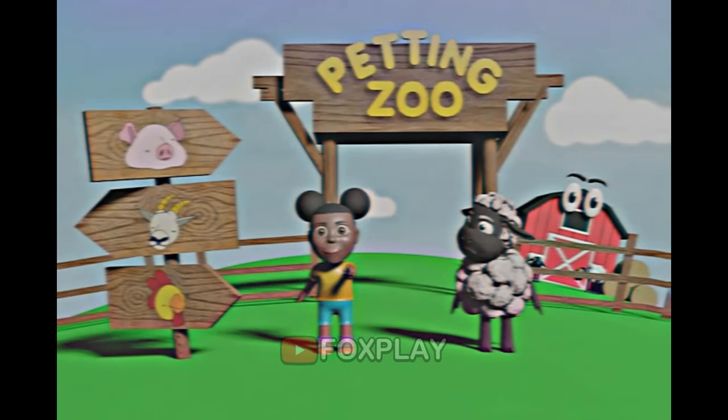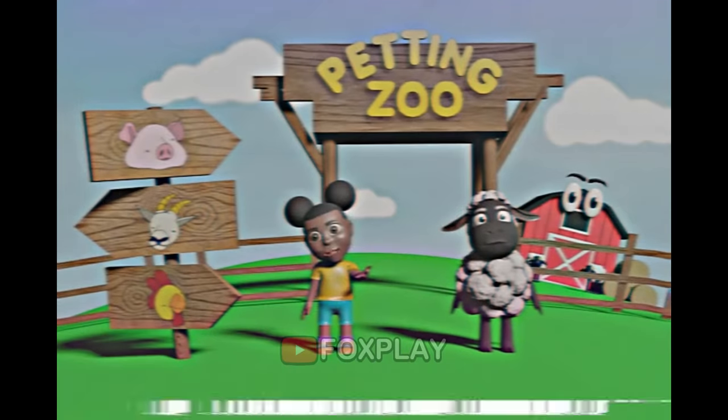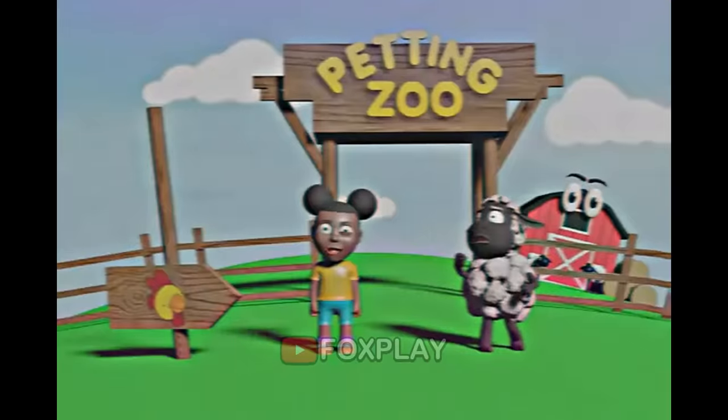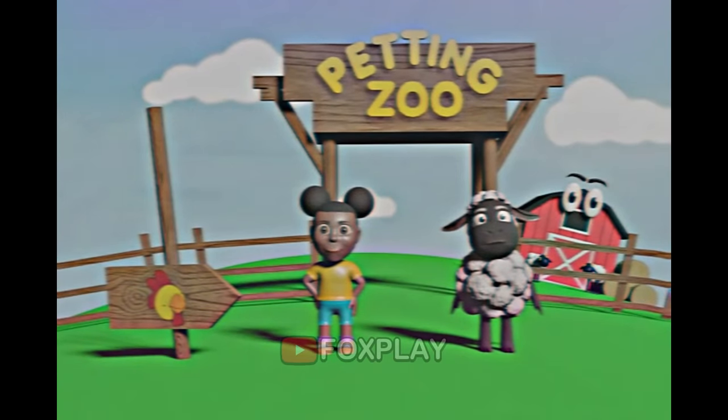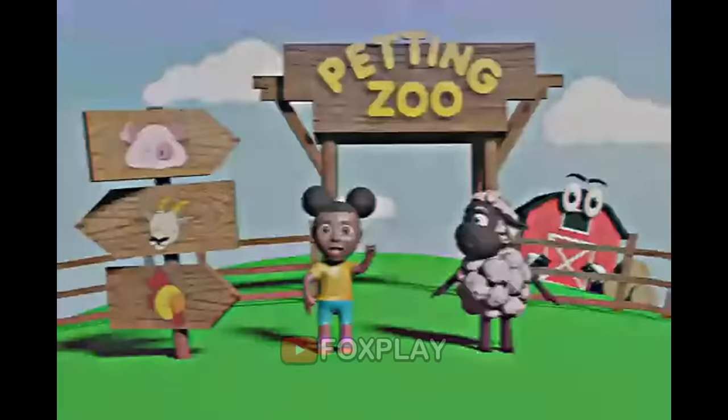Do you have a family? Animals have families too! Let's go see one of the animal families! I want to see the chickens! Can you show me where the chickens are? That's not where they are! Don't you know what a chicken looks like? Let's go see those silly chickens!